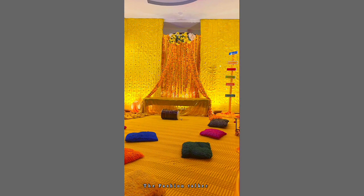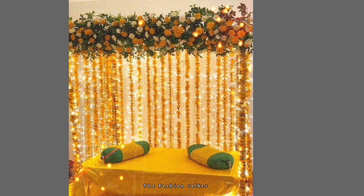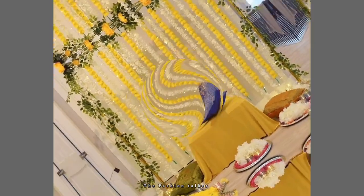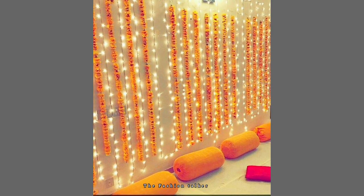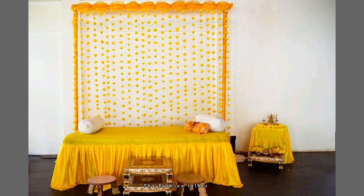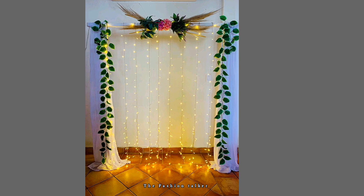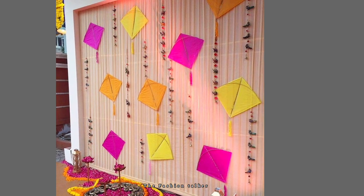These decorations are very easy to do. You just need some colorful buntings, some fairy lights, or if you want to go with flowers, you can make paper flowers at home and attach them on a fiber string. Make long strings of flowers and attach them on the buntings with fairy lights, which look very amazing.